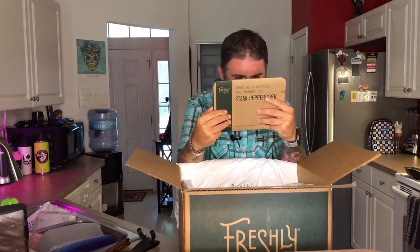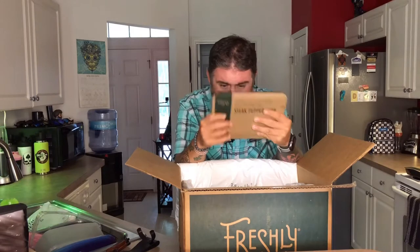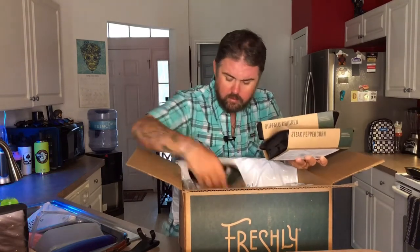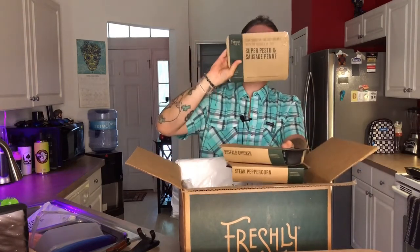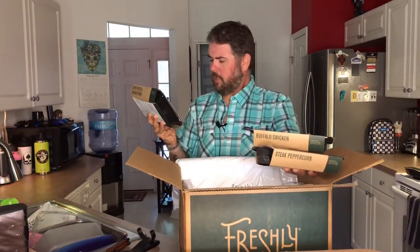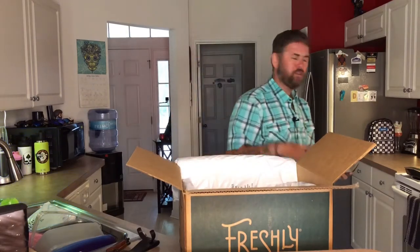This is also going to help me with my regimented diet. I'm super excited about this — I like the packaging. It seems like everything is eco-friendly, looks like recycled or repurposed cardboard. And another thing I did like — everything is gluten-free. This one, the super pesto and sausage penne, was 660 calories. The buffalo chicken was 470, the steak peppercorn was 490, and most average in the 400s.